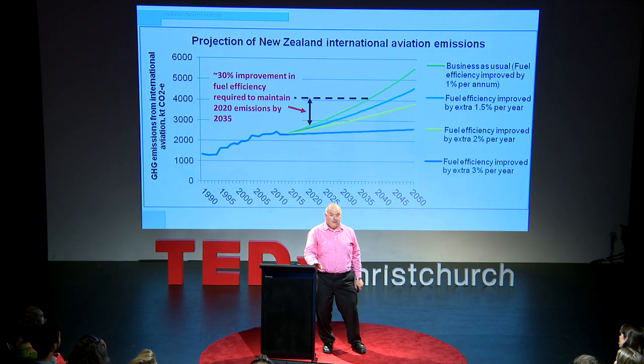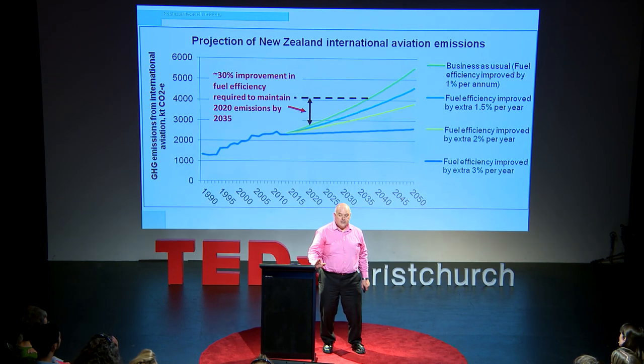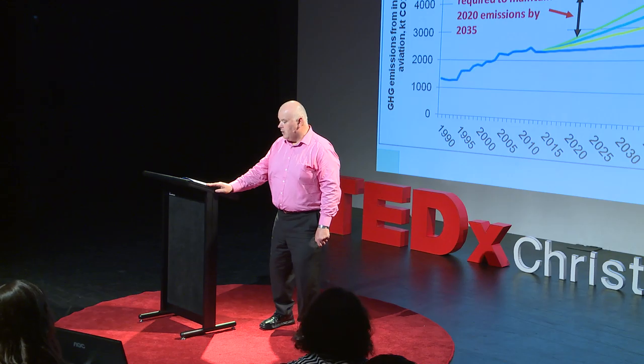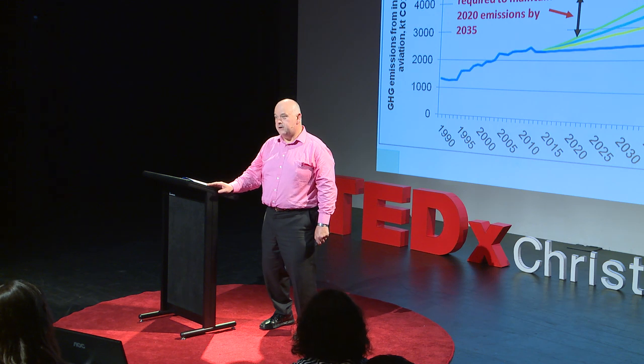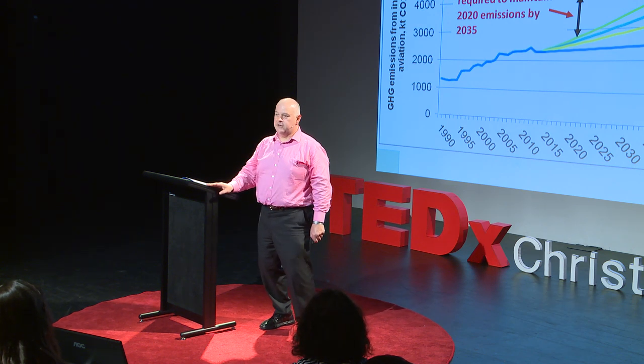So to deliver that climate agreement that we've made, while still maintaining that growth and maintaining the economy, we must achieve a 30% improvement in the fuel efficiency of our aircraft. Business as usual is not an option.